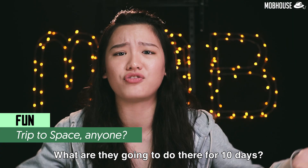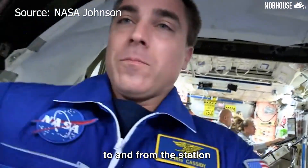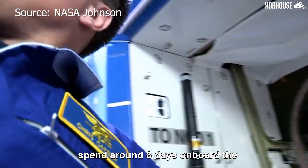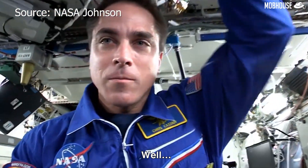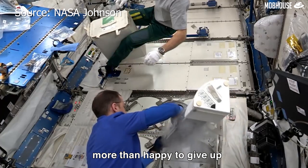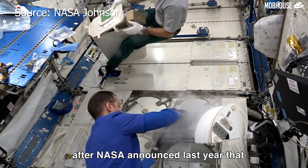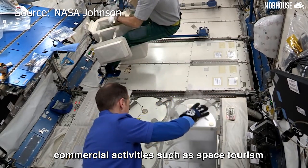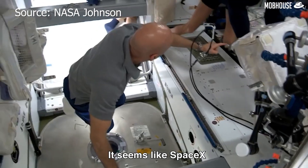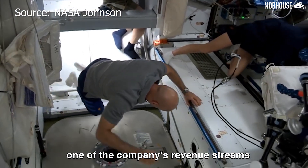10 days? What are they going to do there for 10 days? Apparently, two days will be spent traveling to and from the station, and the tourists will be able to spend around 8 days on board the International Space Station sharing space with the astronauts. I'm sure the astronauts are more than happy to give up precious toilet time and real estate. The trip was made possible after NASA announced last year that it will start opening up the space station to more commercial activities, such as space tourism. It seems like SpaceX is determined to make space tourism one of the company's revenue streams.